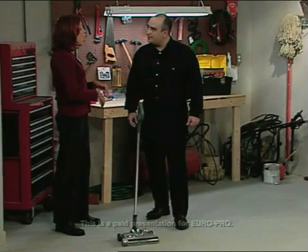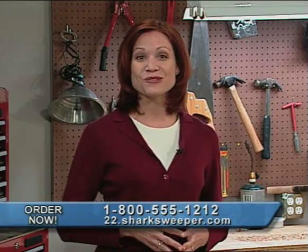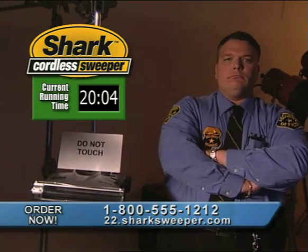It truly makes cleaning all around your house, inside and out, absolutely easy, fast, even fun. If you are ready to bring this incredible Shark Cordless Sweeper into your home, pick up your phone and order the Shark Cordless Sweeper right now. Stay tuned to see if the Shark Cordless Sweeper has the power to keep on going.